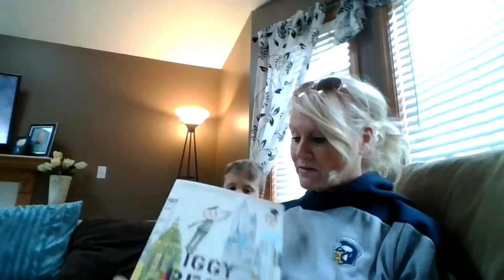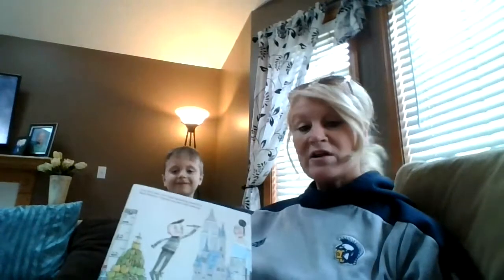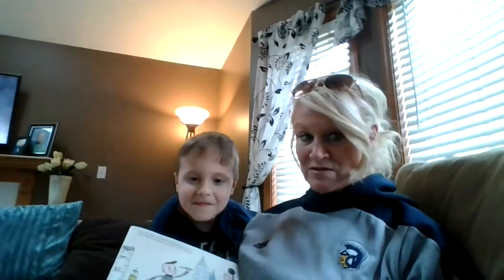Hello, it's Mrs. Tuma and Colby here, and we're getting ready to read a book called Iggy Peck Architect. I want you to think about some of the things you can use in your own house to build with.